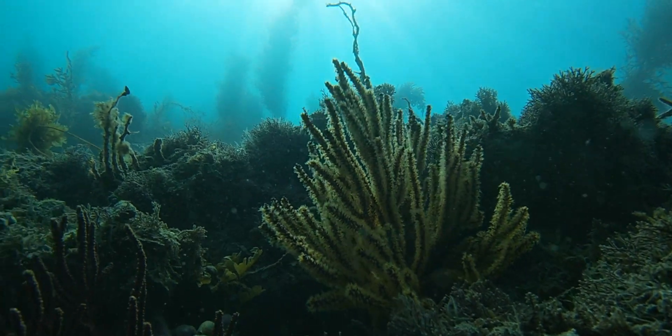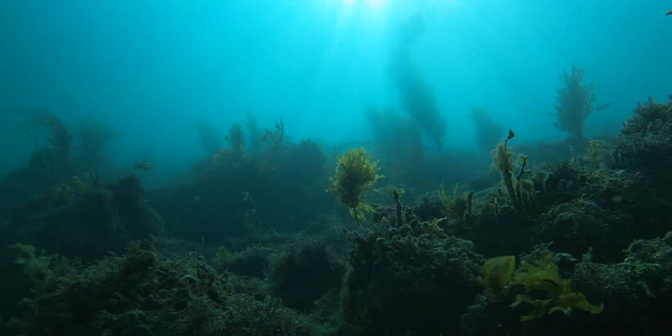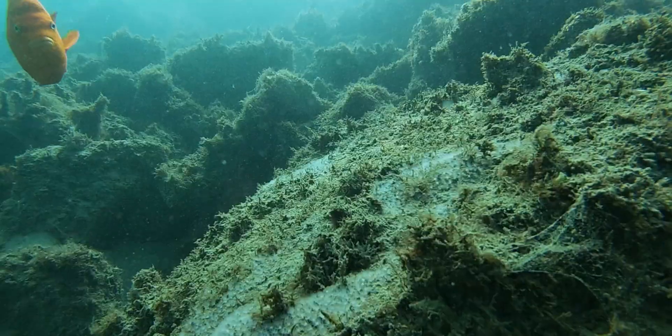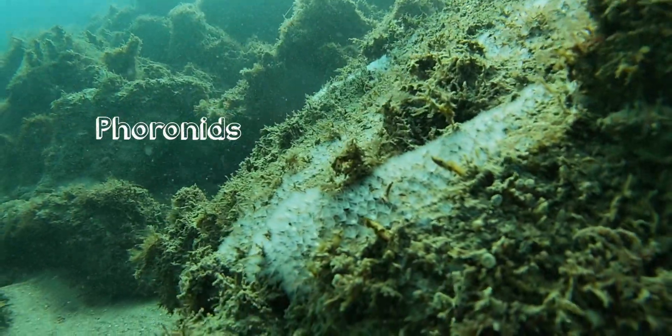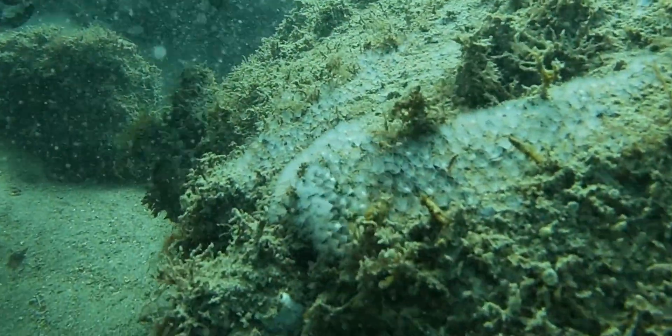Like Gorgonians, tunicates are filter feeders, feeding on small plankton and crustaceans that come by on the currents. Another filter feeder on the reef here are tiny little animals called bryozoans. These are in the animal kingdom and in their own group called the lophophorids.